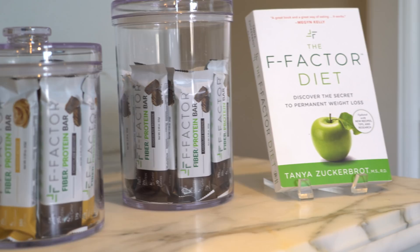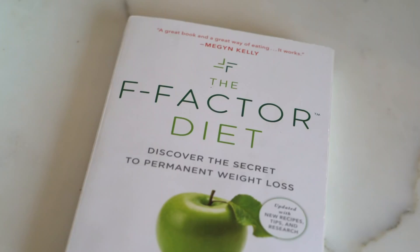F-Factor is the most disruptive and liberating approach to weight loss and management. You actually can lose weight without hunger, you feel full throughout the day, and you're getting healthier. What makes it effective is the combination of fiber and protein.